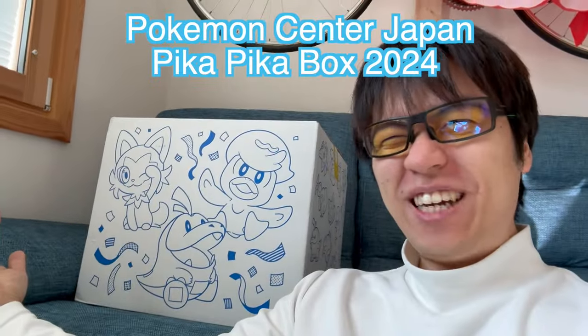Hello YouTube! Welcome to FukuChannel Entertainment! Today, we're gonna unbox the Pika Pika Box 2024!